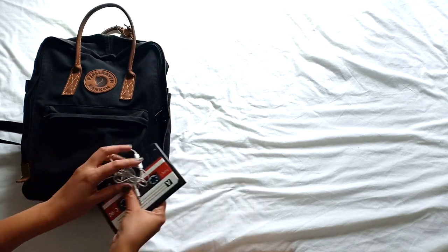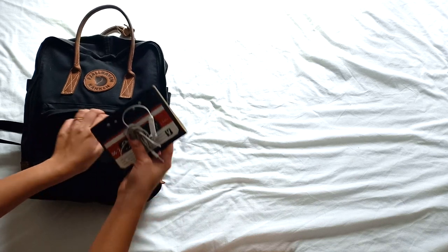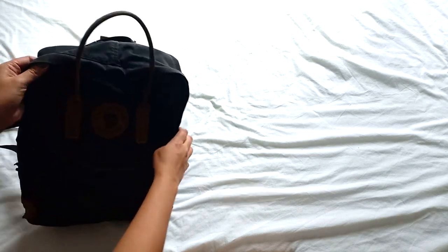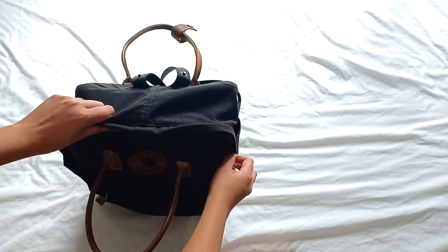The size of this backpack is really great, since I can pass it off as a handbag or a carry-on extra.